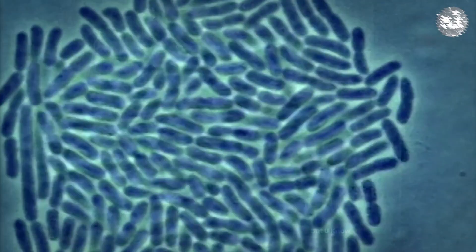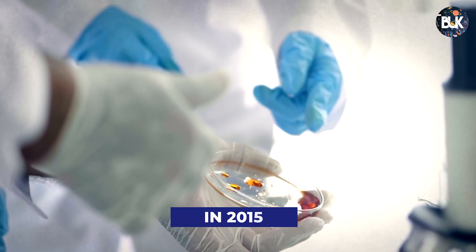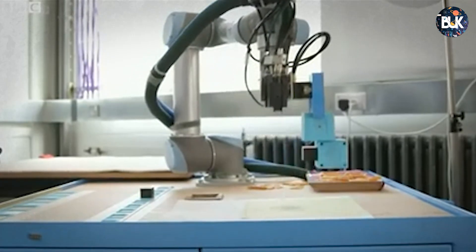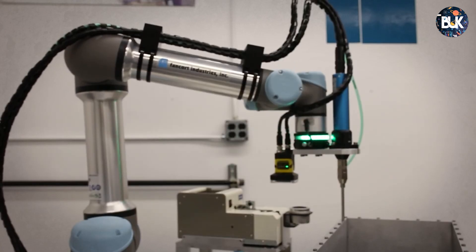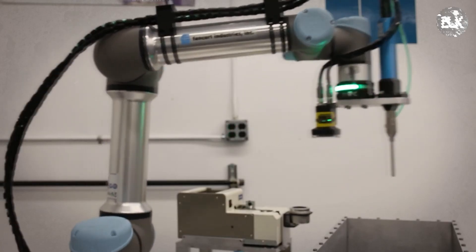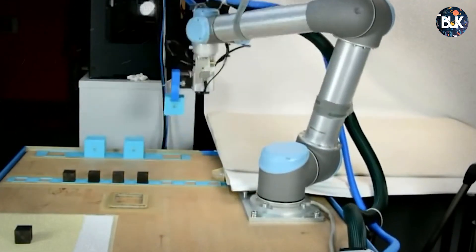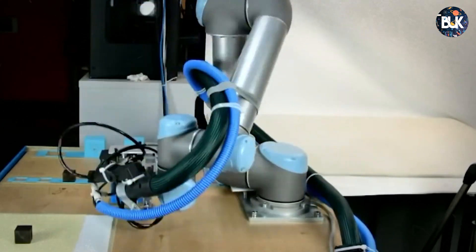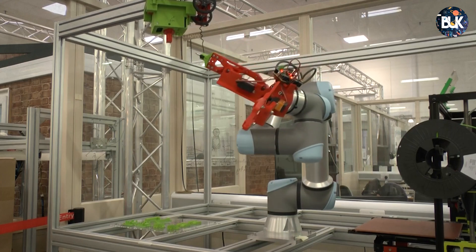Reproduction and evolution were actually used in an earlier experiment in 2015. European scientists built a computerized mother robotic arm that assembled smaller robots. Each generation that the system built became progressively better at moving. Baby robots — simple cubes with motors installed — were glued together by the mother robot in different ways so they could move further than the generation before.